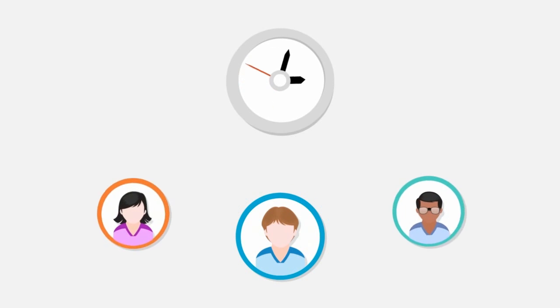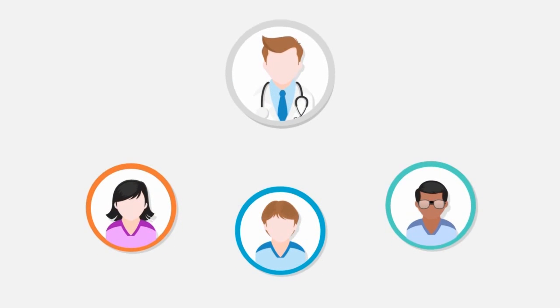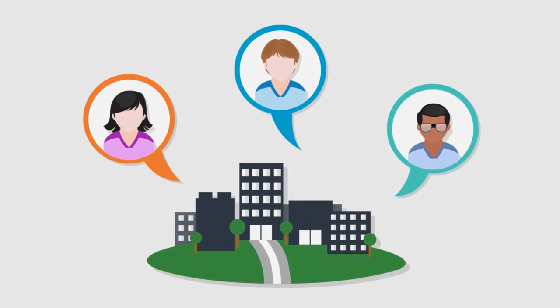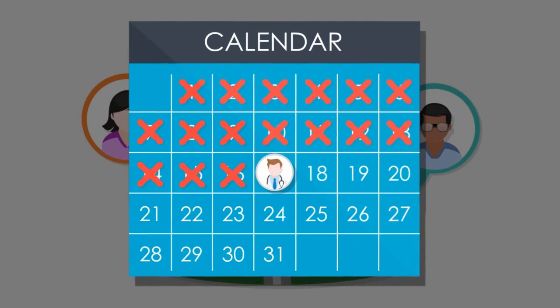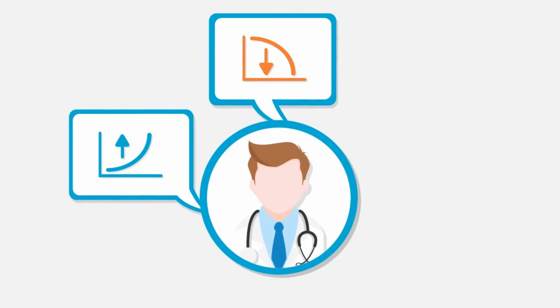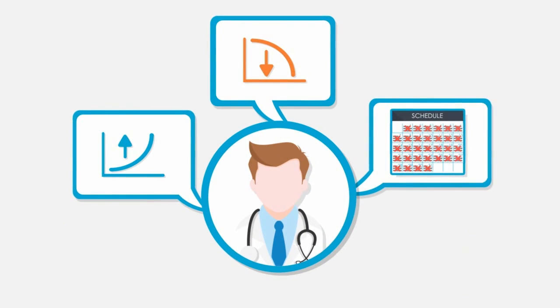Today, patients are waiting longer than ever to see their doctors. In some cities, patients can expect to wait more than three months to see certain types of specialists. This is because demand is high, doctors are in short supply, and their schedules are overbooked, right?